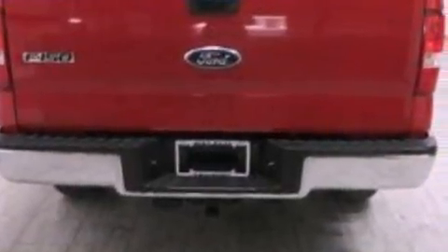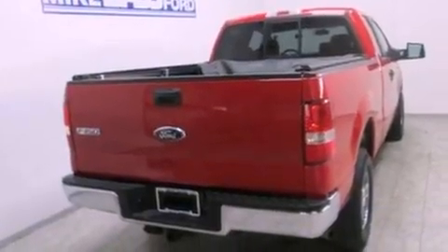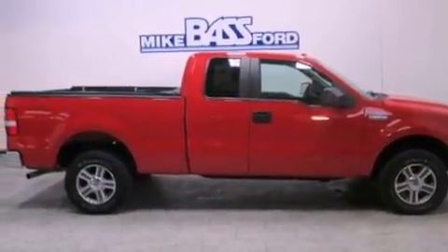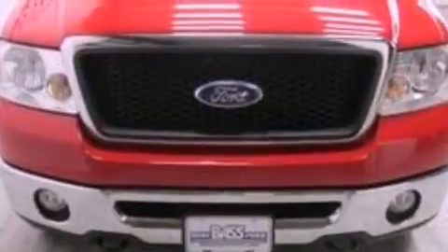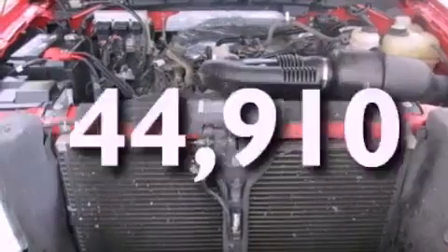All of the following features are included: a double wishbone independent front suspension, a low-tire pressure indicator, cruise control, a CD player, automatic locking wheel hubs, 17-inch wheels, a passenger side vanity mirror, an anti-lock braking system, air conditioning, and this vehicle has fewer than 45,000 miles on the odometer.